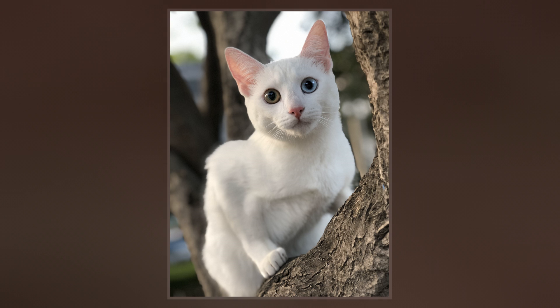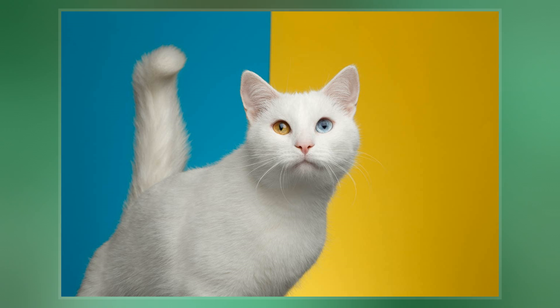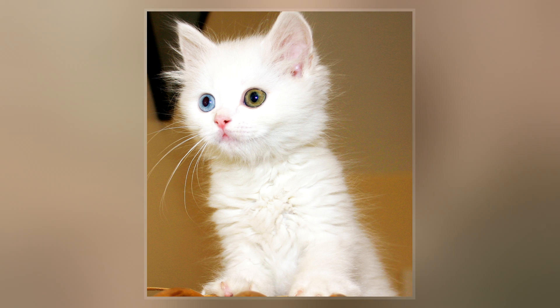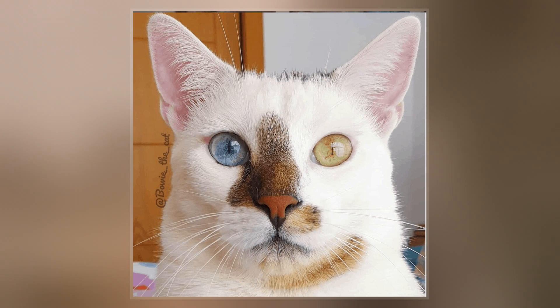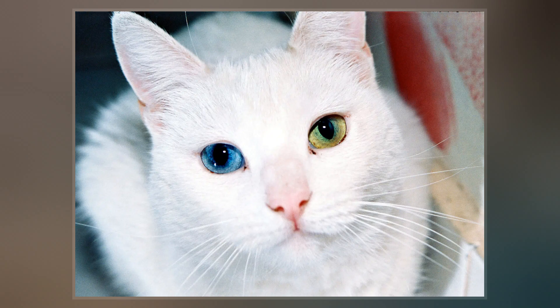The condition most commonly affects white cats, but may be found in a cat of any color, provided that it possesses the white spotting gene. The odd-eyed coloring is caused when either the epistatic white gene or the white spotting gene prevents melanin granules from reaching one eye during development, resulting in a cat with one blue eye and one green, yellow, or brown eye. The condition only rarely occurs in cats that lack both the dominant white and the white spotting gene.